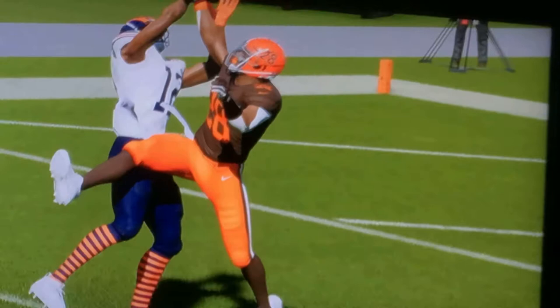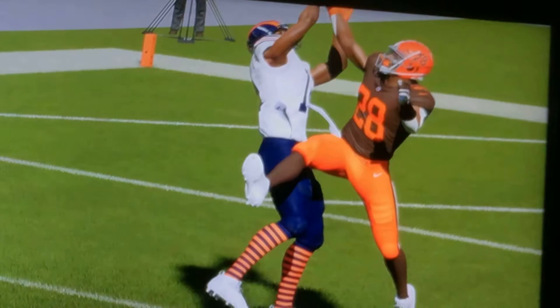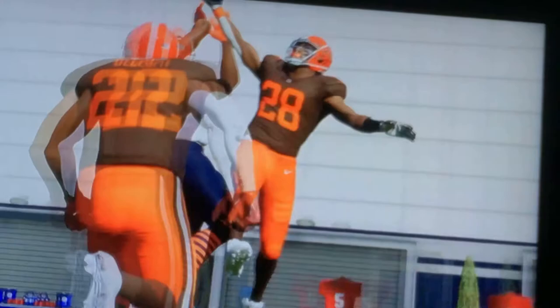Look at that. I just went for a one-hand catch. That's actually pretty cool.